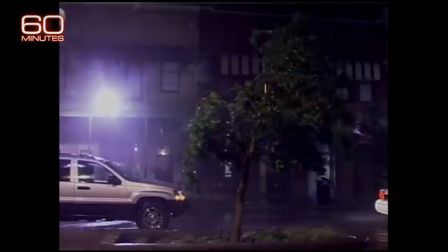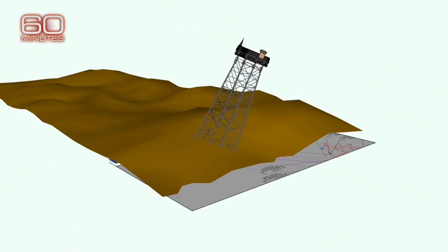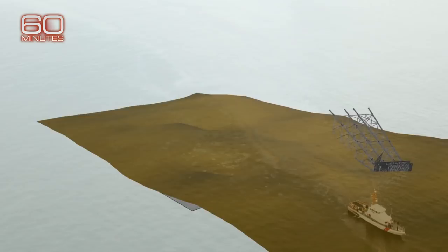In 2004, Hurricane Ivan devastated the Gulf, including bringing down a massive oil platform operated by Taylor Energy. Cuvion made a video simulation of what likely happened — an underwater mudslide toppled the oil platform, shearing the legs of this eight-pile structure and damaging connections to as many as 28 oil wells below. To this day, the structure lies horizontally on the floor of the Gulf.